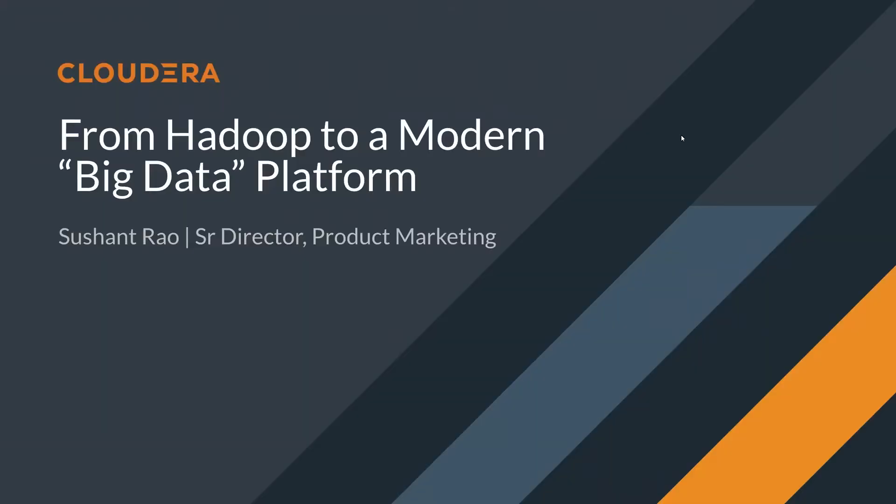Hello, and thank you for joining this session on From Hadoop to Modern Big Data Platform. My name is Sushant Rao. I am Senior Director of Product Marketing at Cloudera.